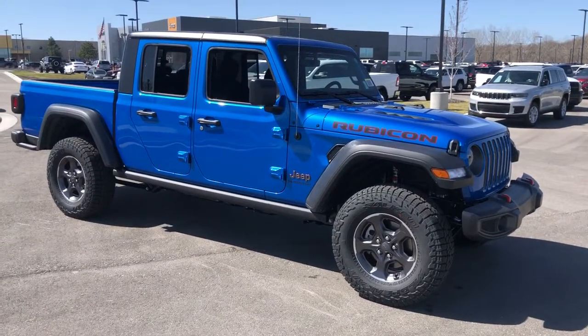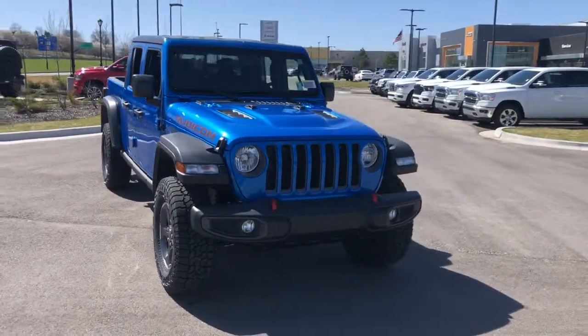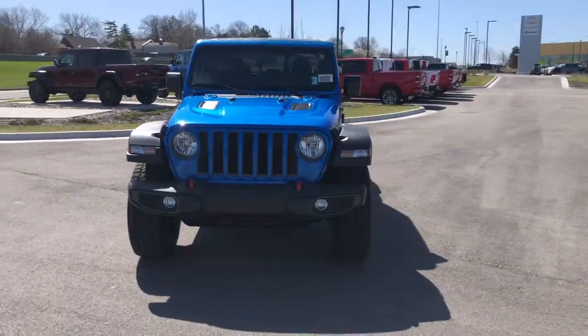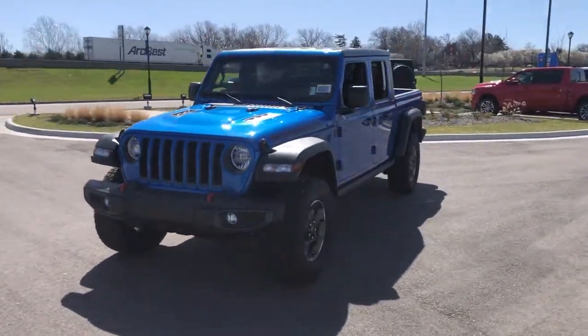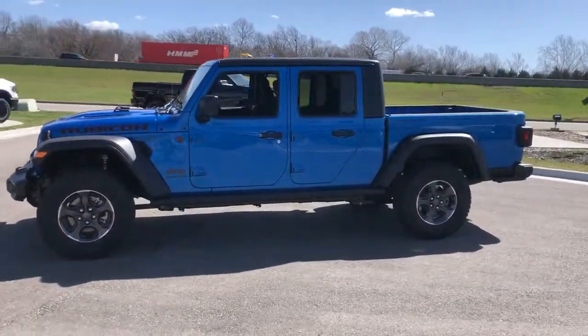Get into the 2022 Jeep Gladiator. Here's an off-roader's dream come true, the Gladiator. This uniquely designed mid-size pickup delivers rugged versatility, modern comfort, and classic upright styling.